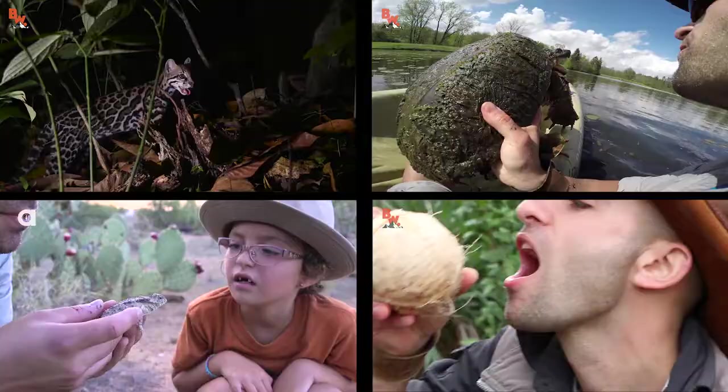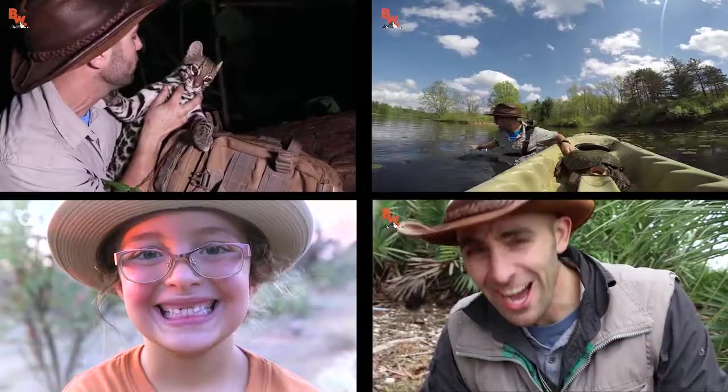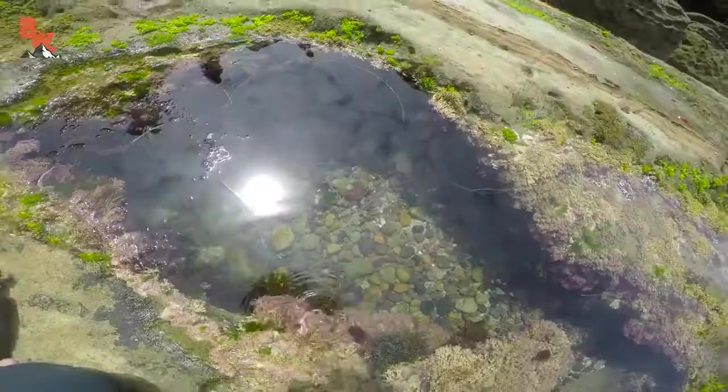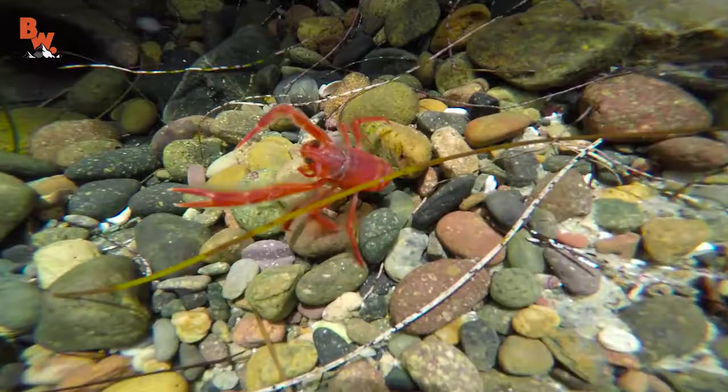Now one question I often get is: Coyote, where do you and the Brave Wilderness team find inspiration for the shows you create? That's a great question, and the answer is books. When I was a kid I absolutely loved to read, and if the subject matter was animals or dinosaurs there's a good chance I read it twice. Now I still like to read but I travel so much, so what I do is listen to books on Audible.com. Audible has over 250,000 different books to choose from, and just recently I listened to 20,000 Leagues Under the Sea by Jules Verne — one of my favorite books as a kid; I first read it when I was eight years old.